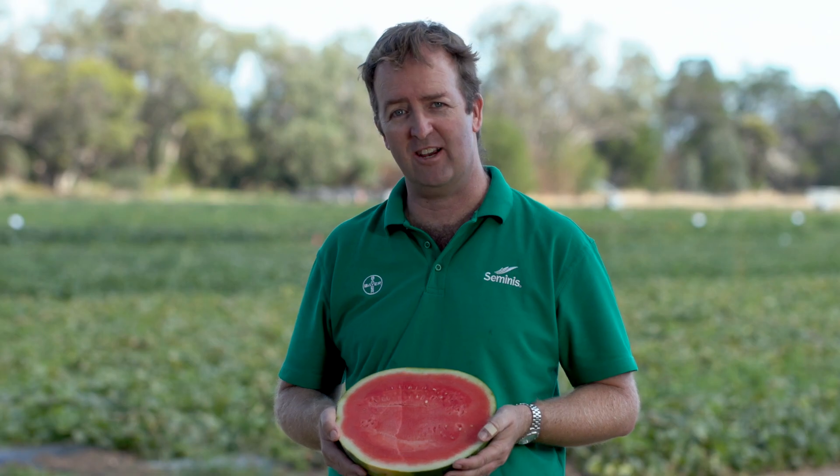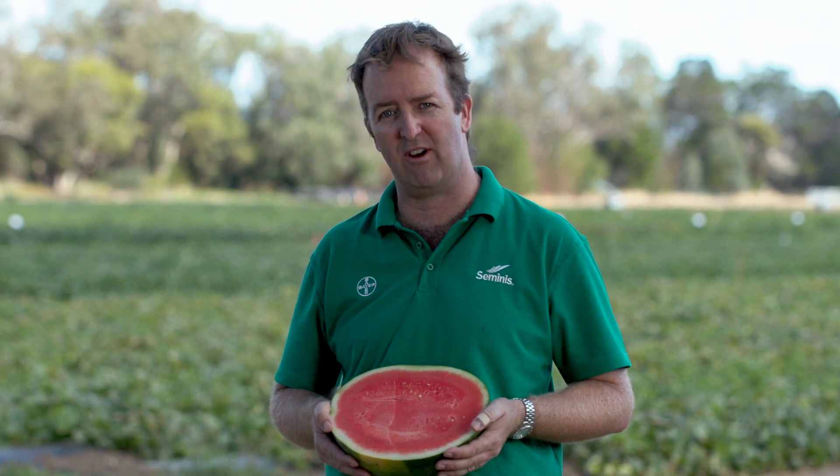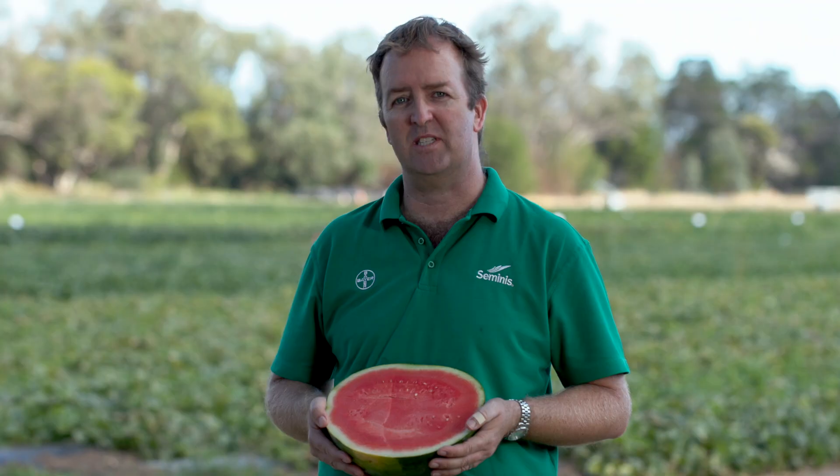The last watermelon I have to show you today is Zeppelin. Zeppelin's our dark, round, seedless watermelon that's been bred for the Australian conditions. Zeppelin's a high-yielder and has fruit that range from 7 to 10 kilograms.